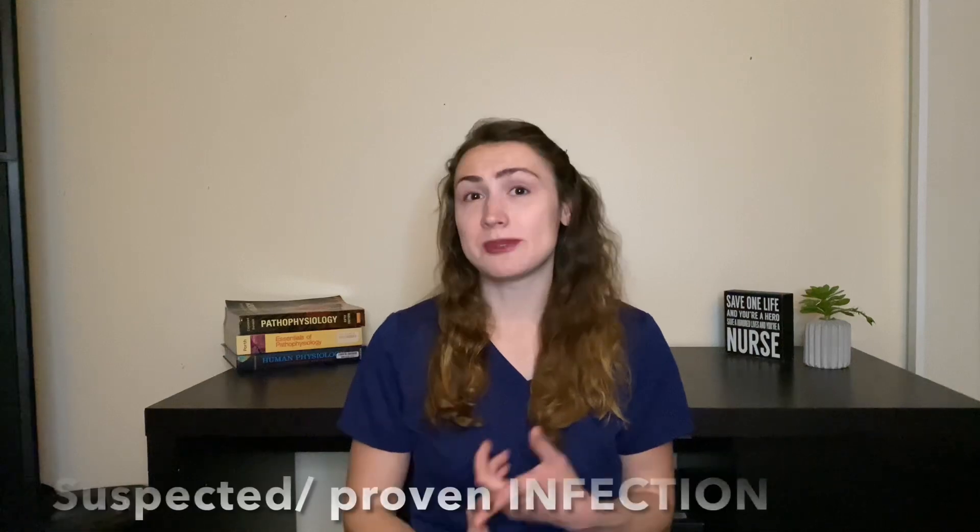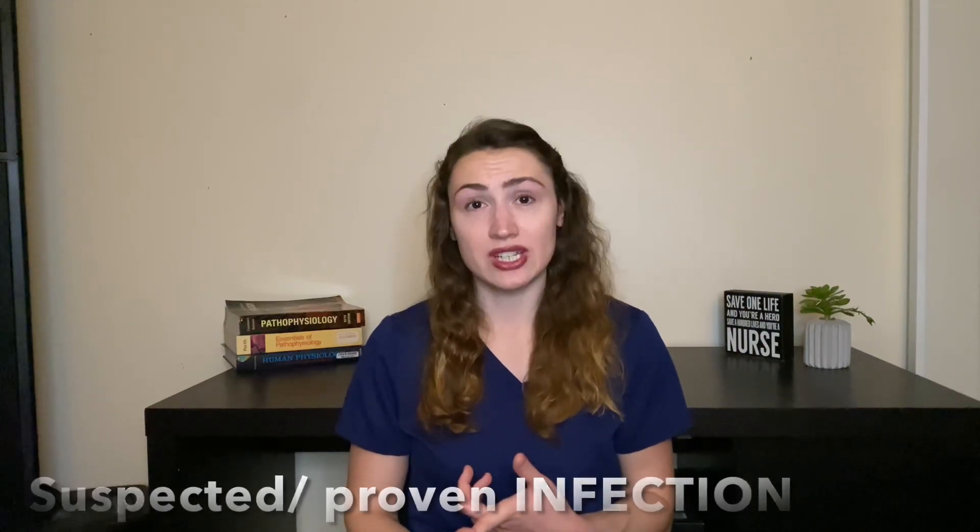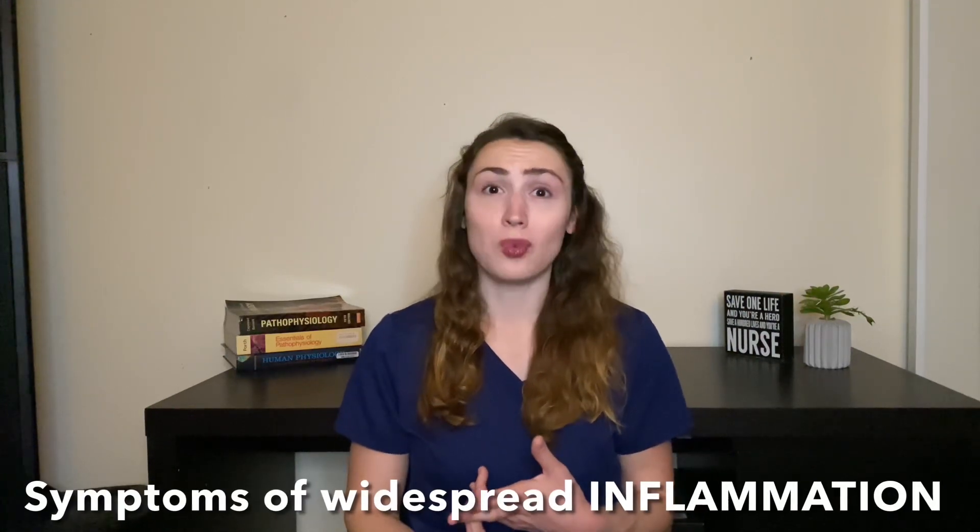So what is sepsis? Sepsis is a suspected or proven infection and symptoms of widespread inflammation. We'll talk about what symptoms of widespread inflammation means in just a little bit.